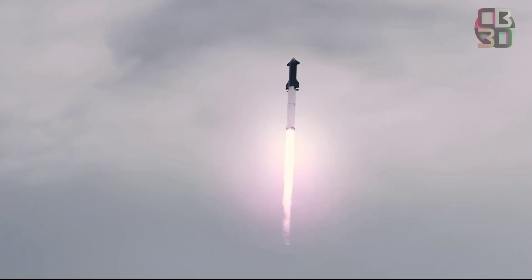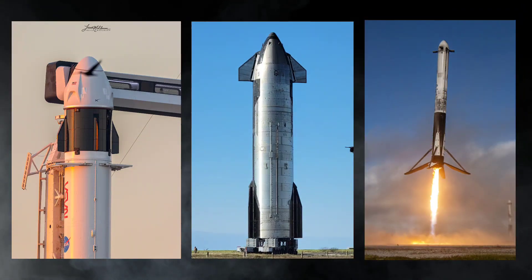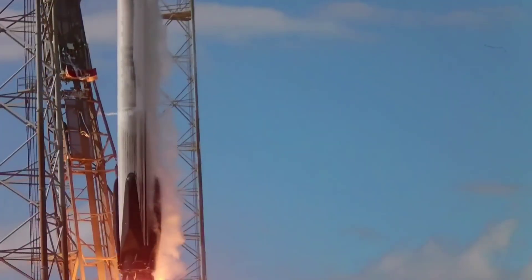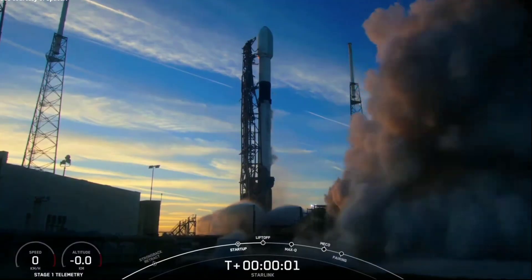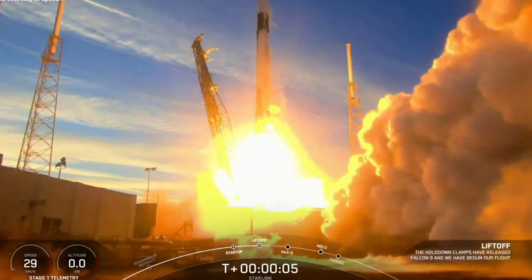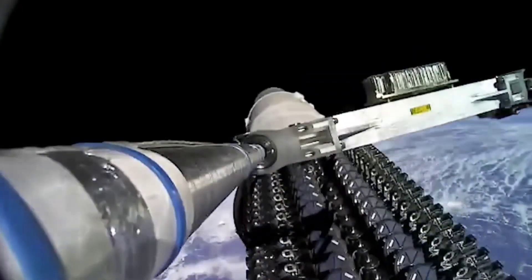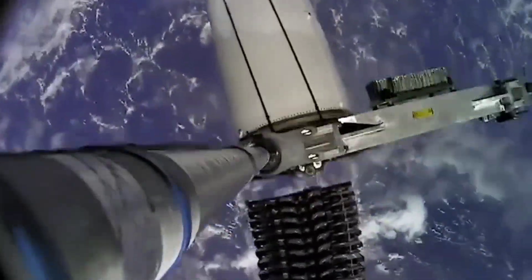SpaceX has been at the forefront of the space industry in recent years. One of their biggest projects is the Starlink satellite network, which aims to provide high-speed internet to remote areas around the world. SpaceX has successfully launched its first batch of next-generation Starlink V2 satellites, likely kicking off a new era of affordability for the constellation.